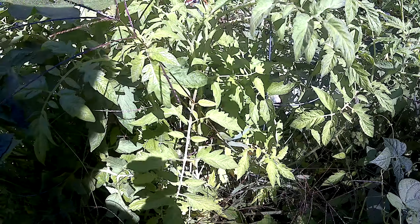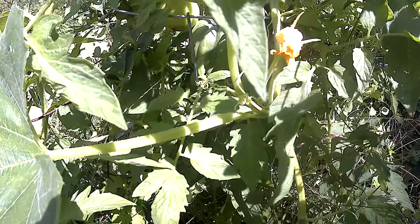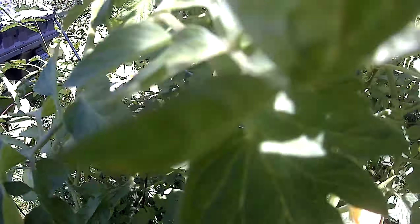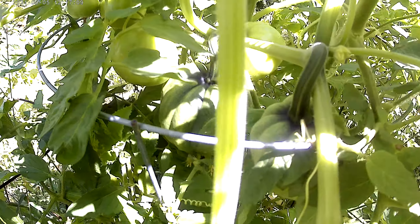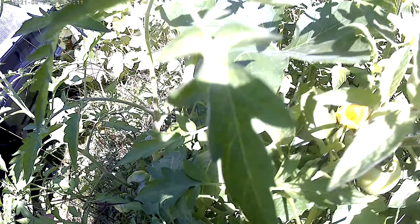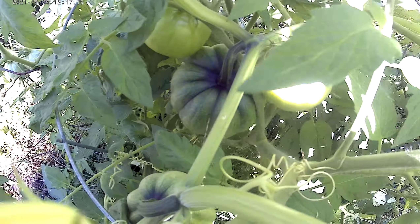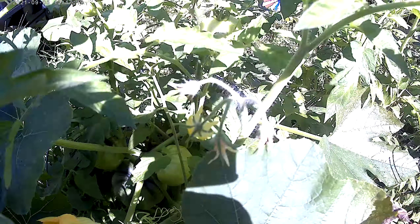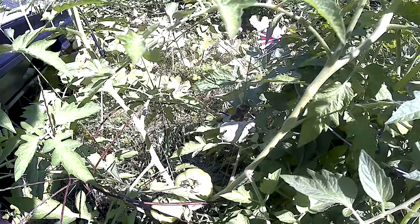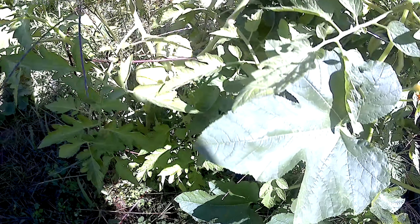I'm letting the garden grow wild, just because I can. Deep in here there's a huge squash among the tomatoes — look at it. Tomatoes and squash ripping together happily. Poor tomatoes, happy as can be.